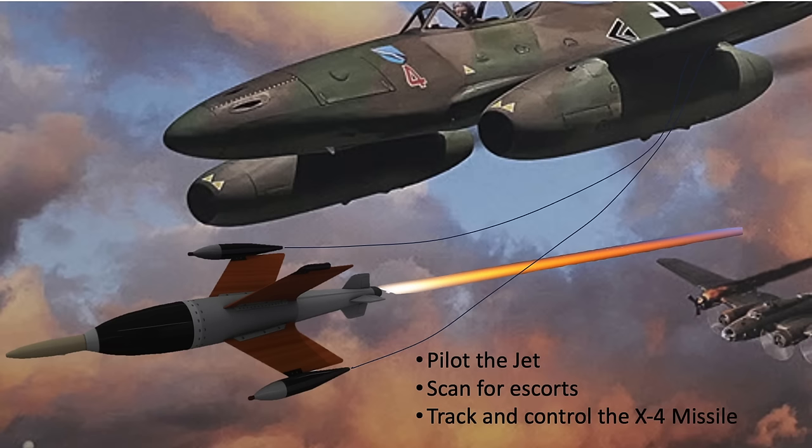Once launched, the bomber interceptor pilot would need to fly his plane, scan for escorts, and track and control the X-4 rocket to the target — leaving him susceptible to escort attack. Harassing attacks during this period would likely throw off the pilot's aim. Proximity fuses were planned, but none were available at war's end.